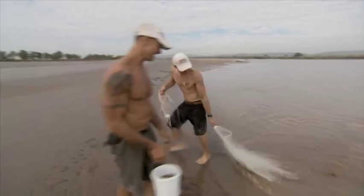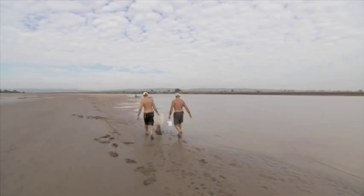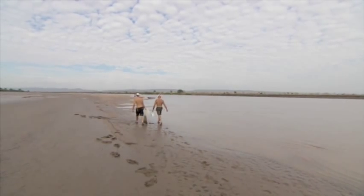Nailed it. We've outsmarted our bait. Now let's find a spot to set up.